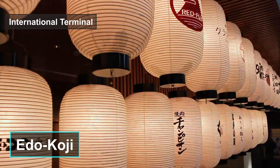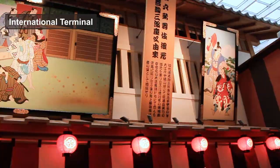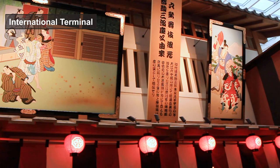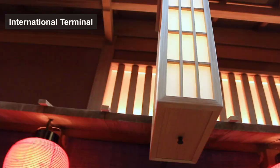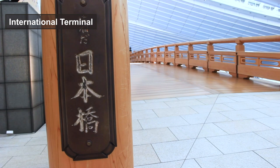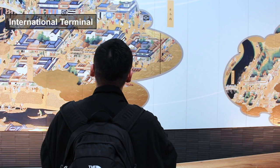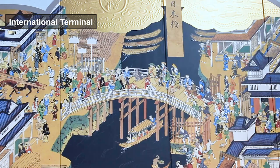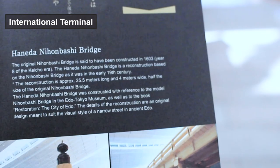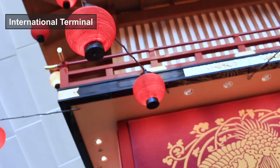In the International Terminal, the first highlight is Edo Koji, where the old traditional Japanese cityscape is recreated. You can feel the beauty of traditional Japanese architecture in this highly curated shopping street with 3D shops. Very popular restaurants from across the country gather here. When you walk through this Japanese-style street, you can find Nihonbashi Bridge — a real bridge that still exists near Tokyo Station. People say the present one is the 20th since it was first built in 1603. This replica was reproduced at half the size of the 19th century original, welcoming people arriving as a gateway to Japan.